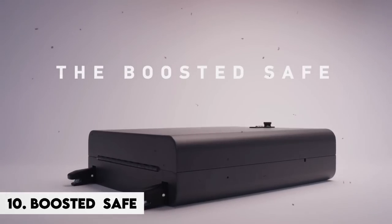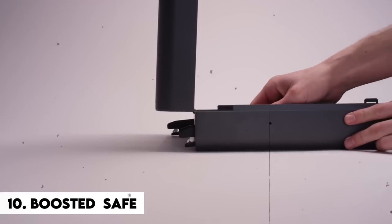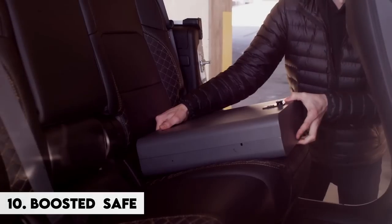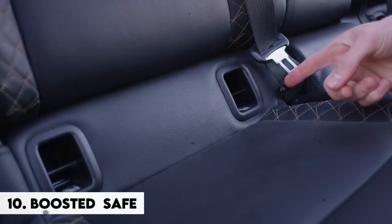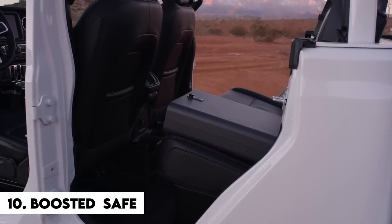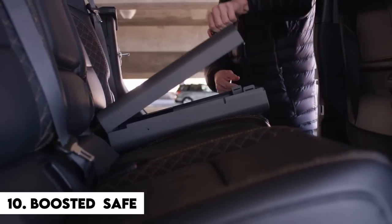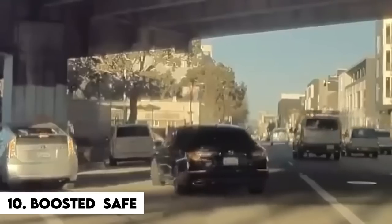Number 10: Boosted Safe. This is the ultimate automobile accessory for all you fearful types. You can safeguard your belongings and your children simultaneously, as it transforms into a booster seat — which is begging for trouble. 'Junior, please perch atop this impenetrable steel box while your mother drives 80 miles per hour on the interstate.' What could possibly go wrong?